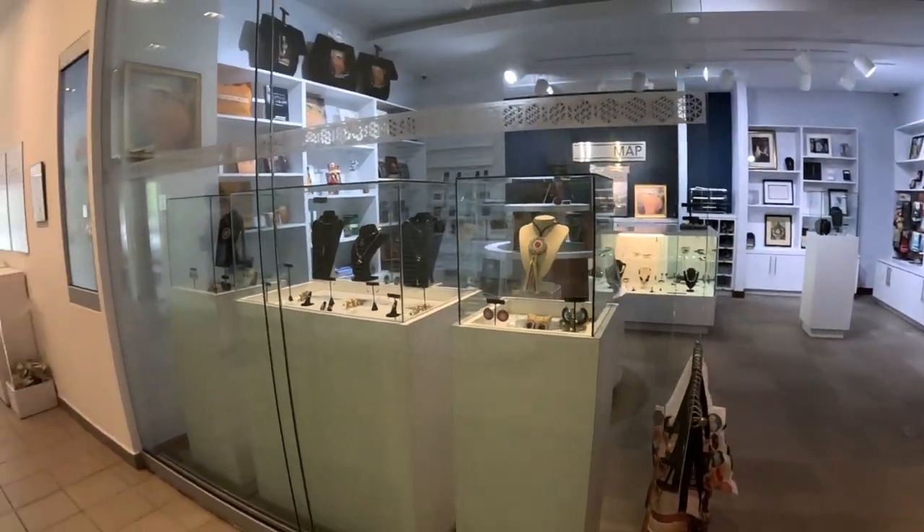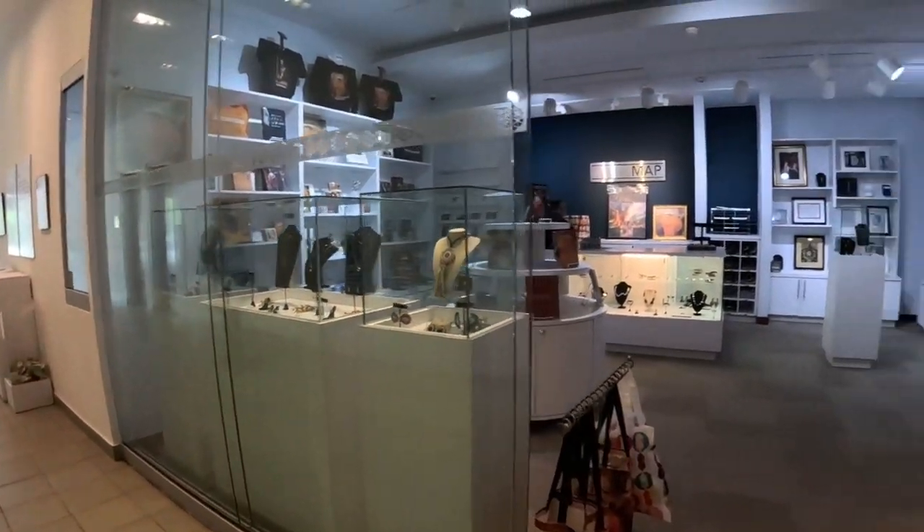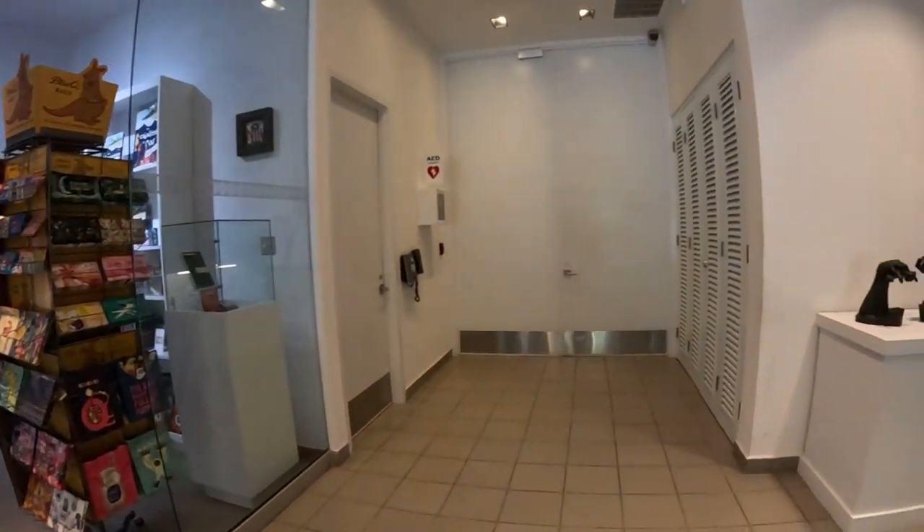The shop — every museum's got one. I gotta get something for Julie from here.